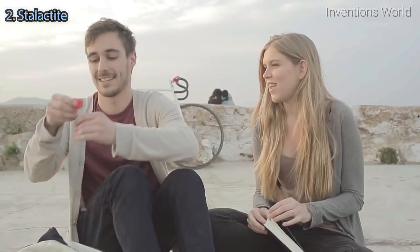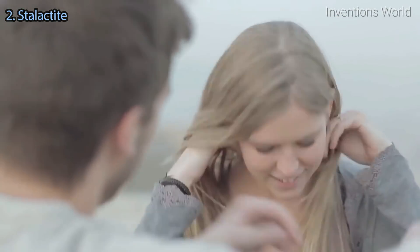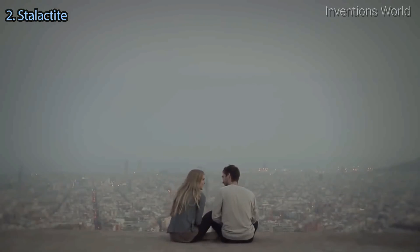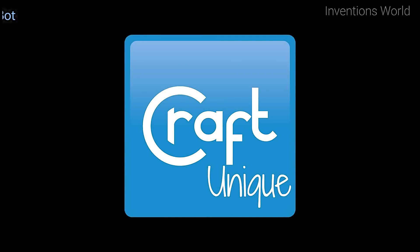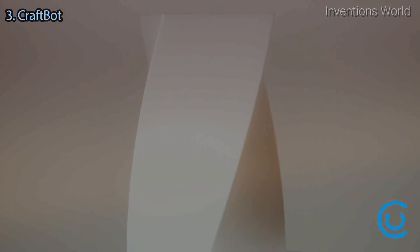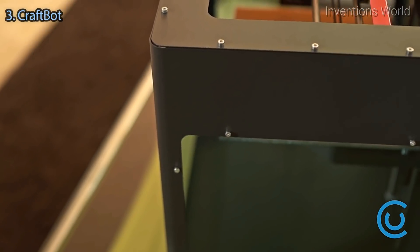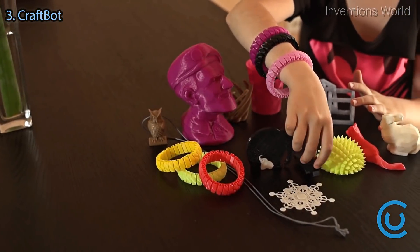With this amazing technology, we believe 3D printing will become a fundamental part of our future and will affect our lives in ways beyond we can imagine. 3D printing technology.